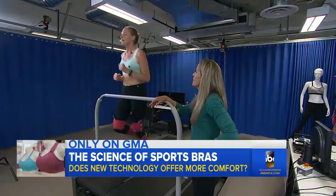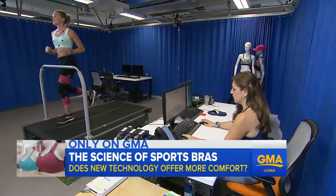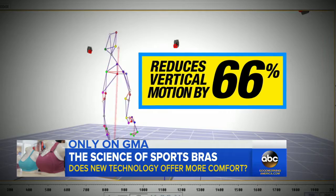The ultimate goal is to limit motion and pain without, as they put it, smashing your girls. The tester says she feels supported and like it's a bra she can take to yoga class, running, or anything. Crunching the motion capture data, this bra reduces vertical motion by 66%, and that can make a big difference.